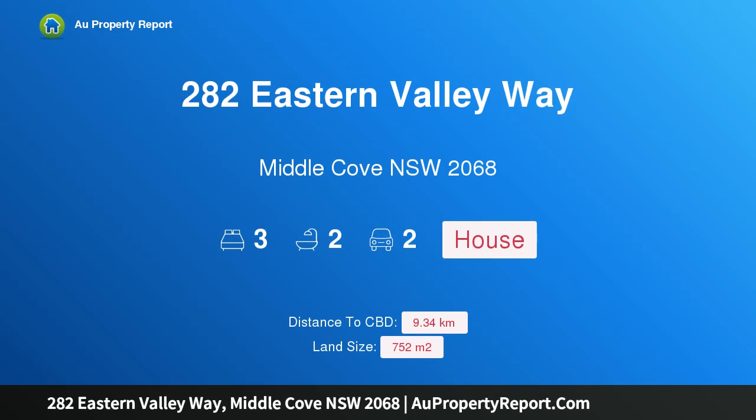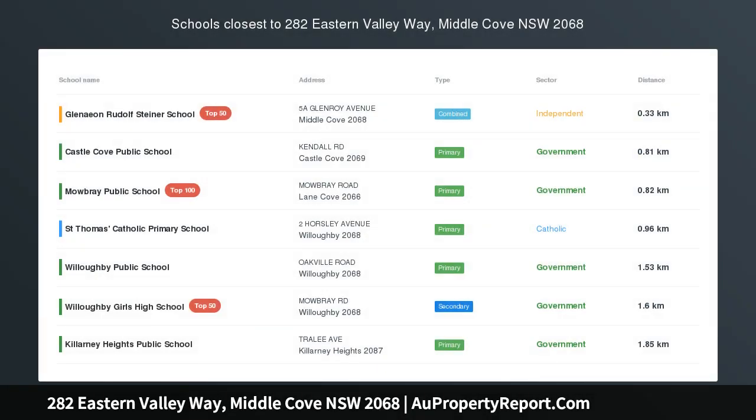Hi, I am glad to introduce property 282 Eastern Valley Way, Middle Cove, New South Wales, 2068 — a charming home offering comfortable family living.